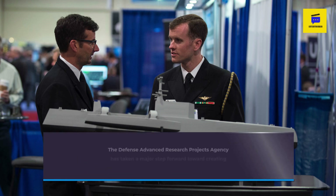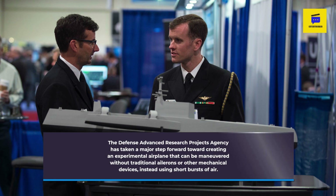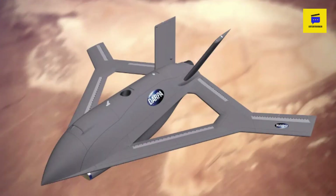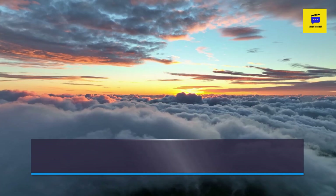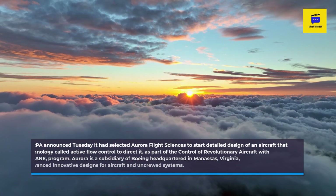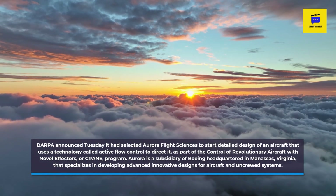The Defense Advanced Research Projects Agency has taken a major step forward toward creating an experimental airplane that can be maneuvered without traditional ailerons or other mechanical devices, instead using short bursts of air. DARPA announced Tuesday it had selected Aurora Flight Sciences to start detailed design of an aircraft that uses a technology called Active Flow Control to direct it, as part of the Control of Revolutionary Aircraft with Novel Effectors program.